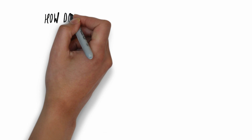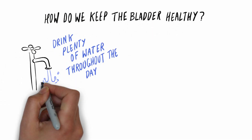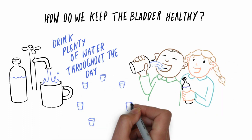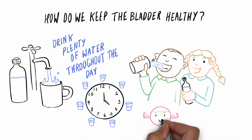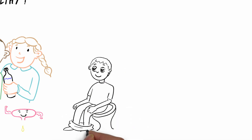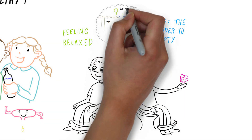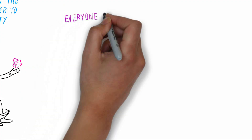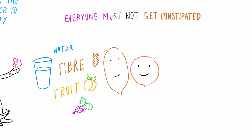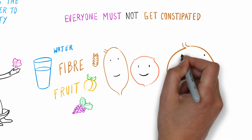So how do we keep our bladders healthy? The important things for everyone are drinking plenty and spacing the drinks out throughout the day, so the bladder gets plenty of exercise by filling and emptying. When we go to the toilet, we should sit comfortably and relax to encourage the muscles to behave, so the bladder can empty to completion. Everyone needs to be careful not to get constipated, or the full bowel will occupy the space where the bladder should be able to expand, and the bladder gets squashed.